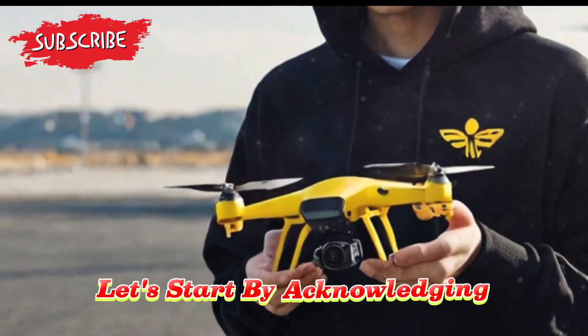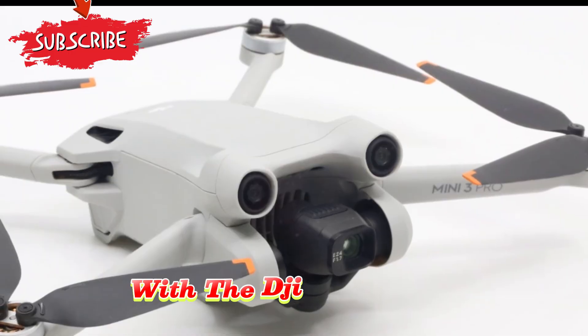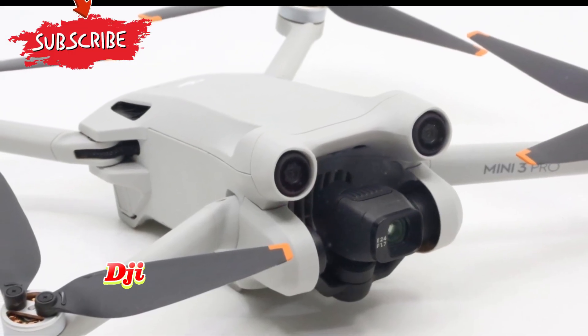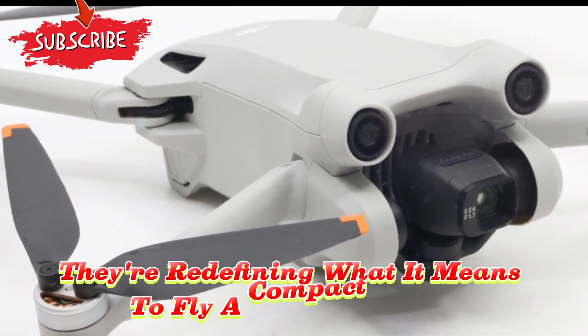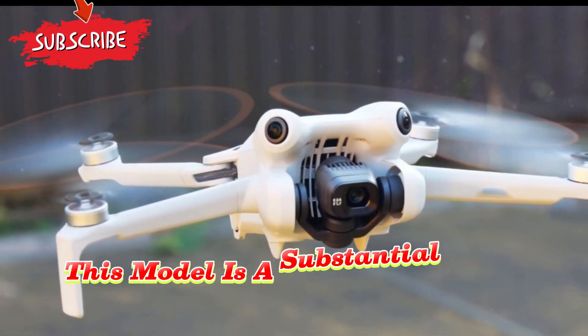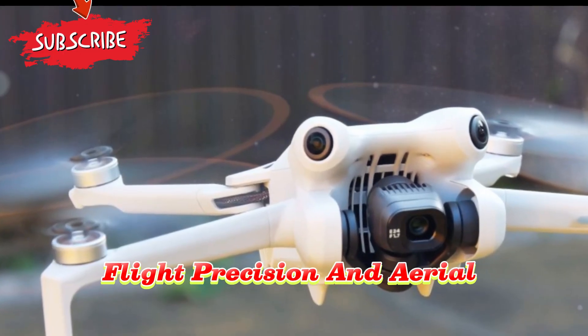Let's start by acknowledging how DJI continues to revolutionize drone technology. With the DJI Mini 5 Pro, DJI isn't just adding minor upgrades — they're redefining what it means to fly a compact drone. This model is a substantial leap forward in terms of build, flight precision, and aerial photography.